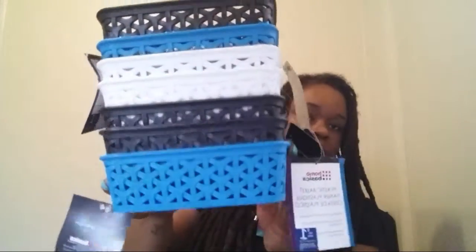The next thing I have comes from Roses — it's these basket bins. They were $1 a piece. I picked up three blacks, two whites, and two blues. Depending on where I put them, you can always spray paint them whatever color you want.